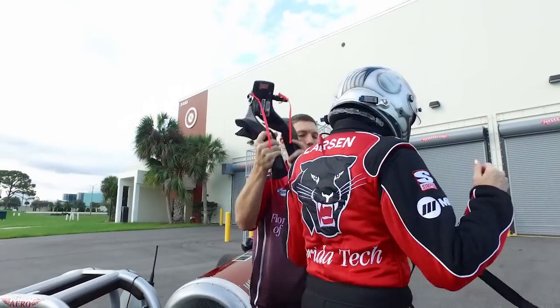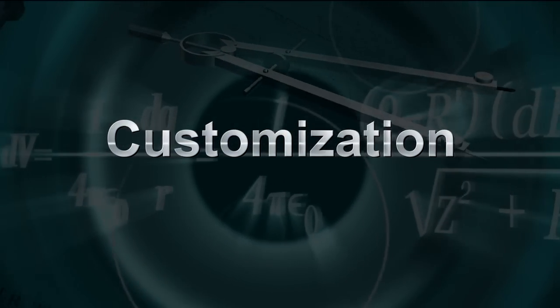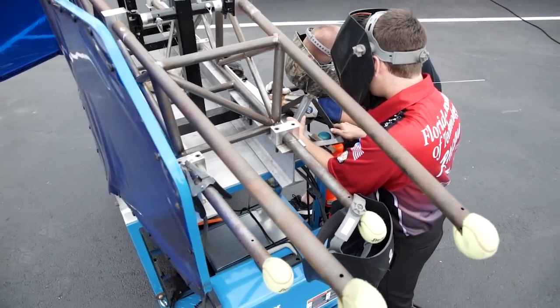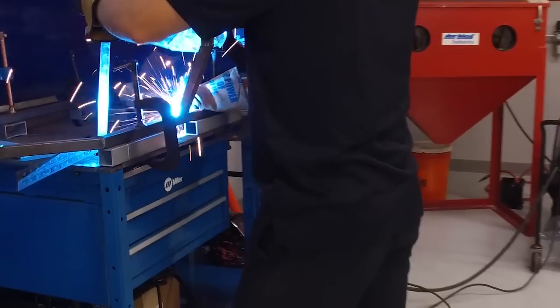The driver also wears a helmet, plus a required device known as a Hans device, which supports the head and neck. Unlike many other race cars, dragsters are built around their drivers, with all physical attributes considered — height, weight, length of arms, even gender — as safety and ergonomics play a key role in success.